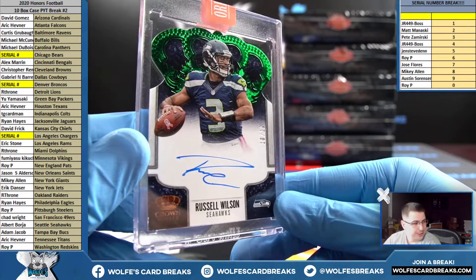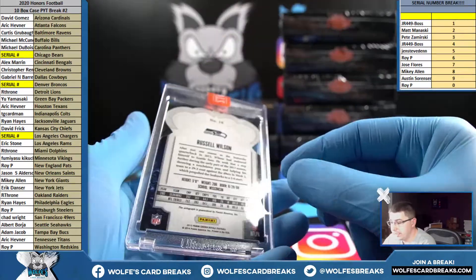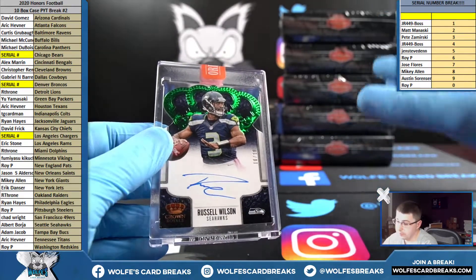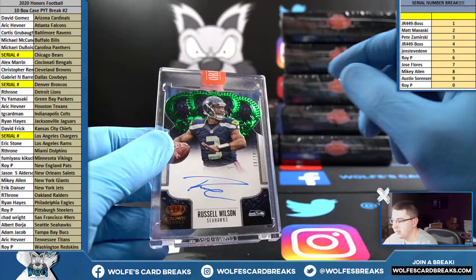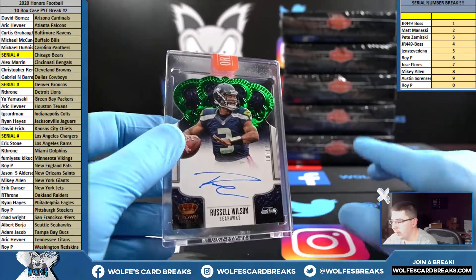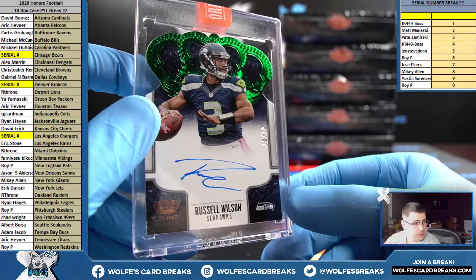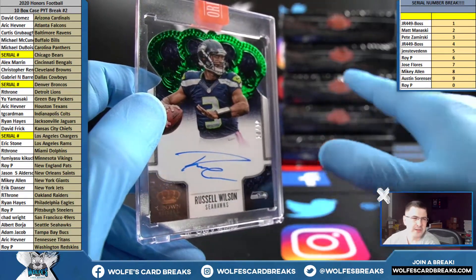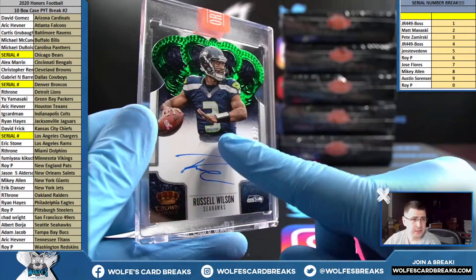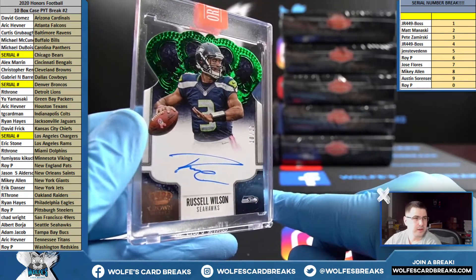These are truly on-card autos — if you popped it out of here, it would be just like how you got it from a pack. This is not one of those where they take a card not normally autographed and have them sign it — this is truly autographed in the set. I was surprised the Seahawks were up there; considering their checklist with Russell Wilson autos and graded Wilson autos, I thought the Seahawks slot was filled fast.